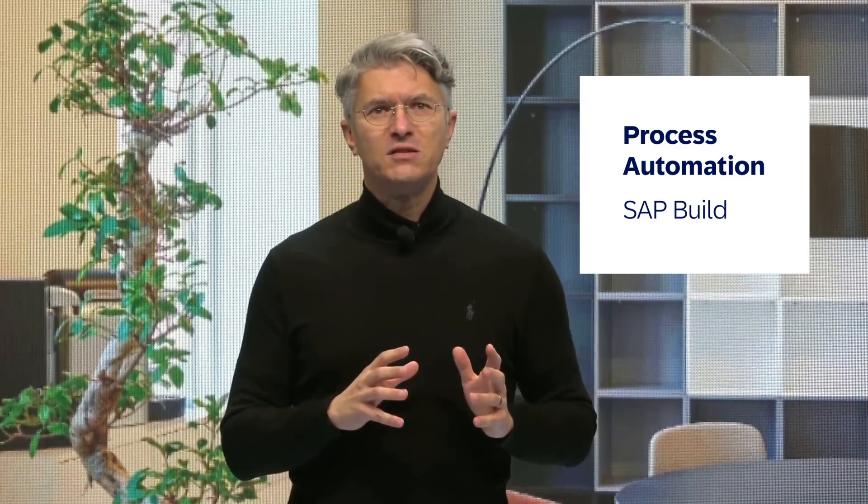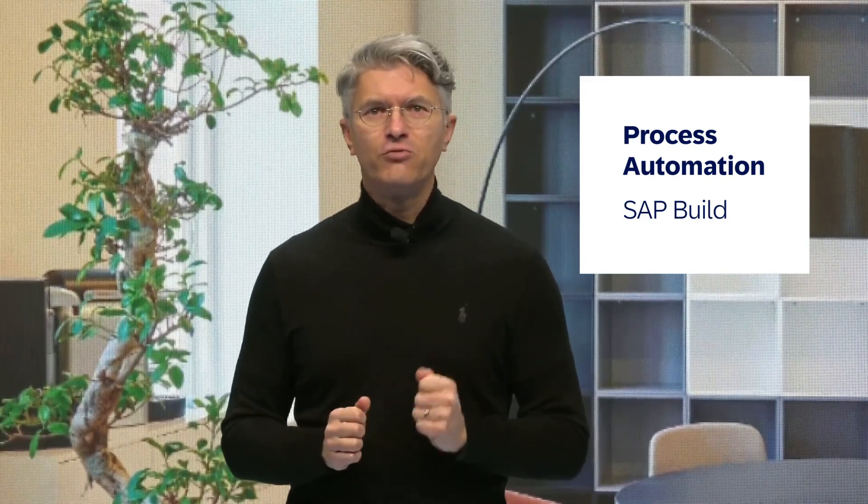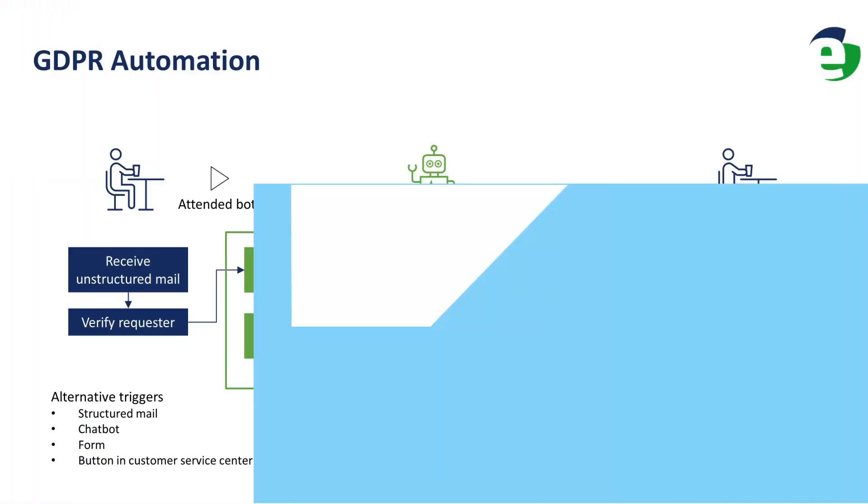Second, leveraging a bot from the SAP Build Hub, I'd like to mention the critical topic of personal data. Consumers have, as defined in Article 15 of GDPR, the right to request personal data stored by companies. This rule applies to any company doing business in EU Member States. The bot takes care of data aggregation into a letter which can be sent to the requester — after human supervision, of course, due to the high confidentiality of the information.